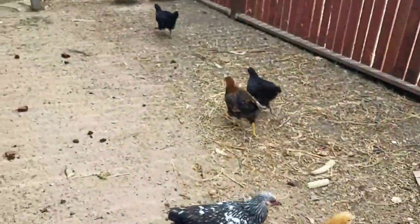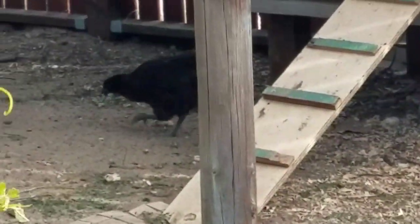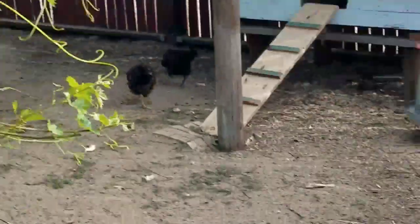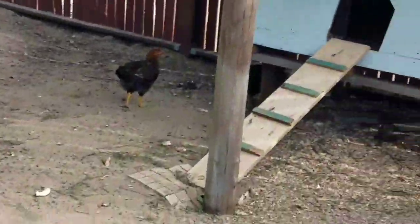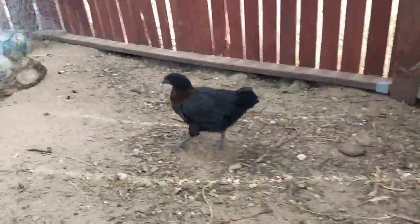Oh, they're running off with it. I'm going to chase them down. Looks like they got them.